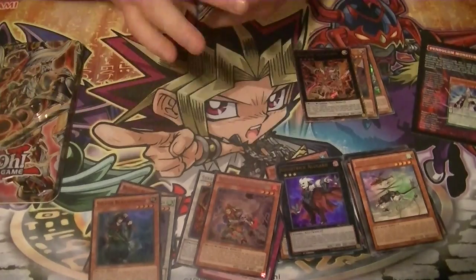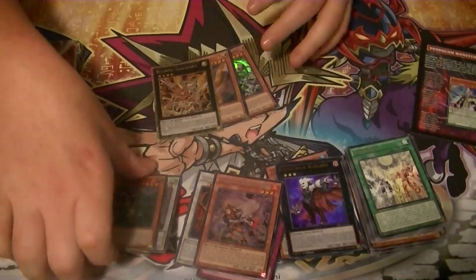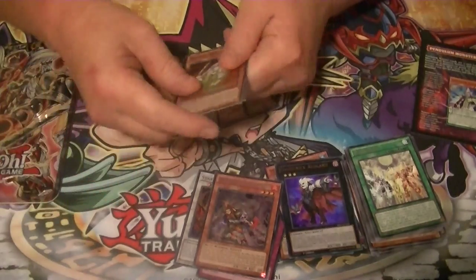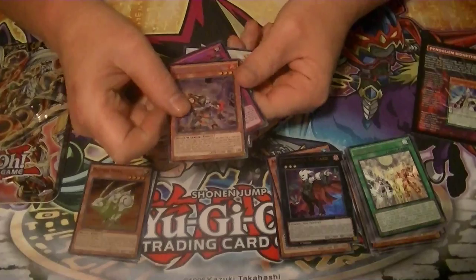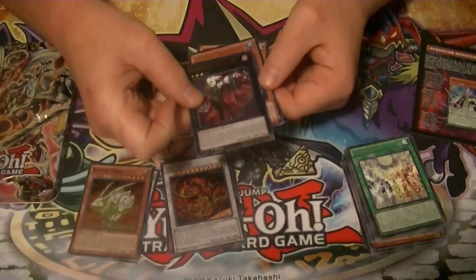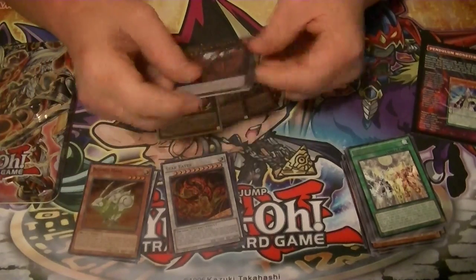Feral Imp not a bad common. Quick recap: our supers were Sylvan Bladefender, Mecha Phantom Beast Concoruda, and Bujingi Hare. Our secrets were Brotherhood of the Fire Fist Rooster, The First Monarch, and Star Eater. Our ultras were Ghost Trick Alucard, Mermail Abyssbalen, and Harpie Channeling.